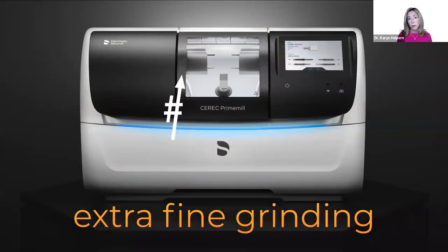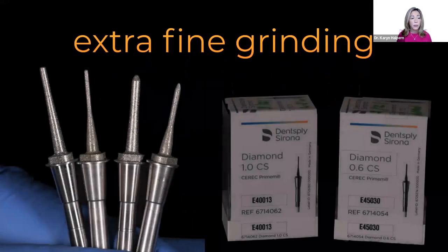With the prime mill, we have options for grinding Tessera — either fine mode or extra fine. For extra fine, the prime mill uses additional smaller diameter diamond tools: the 1.0 and the 0.6 diamond tools. These enhance and give us extra fine details in occlusal anatomy with their smaller diameter. You would install all four tools in the prime mill to proceed with the grind extra fine option.